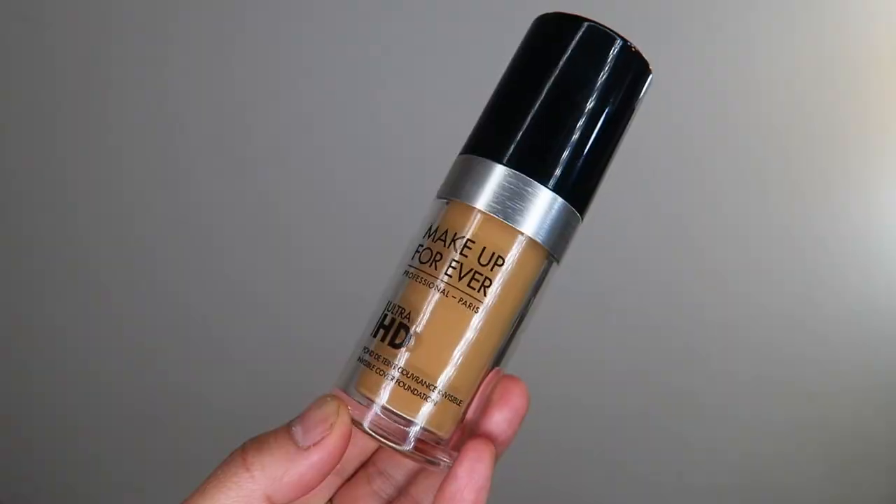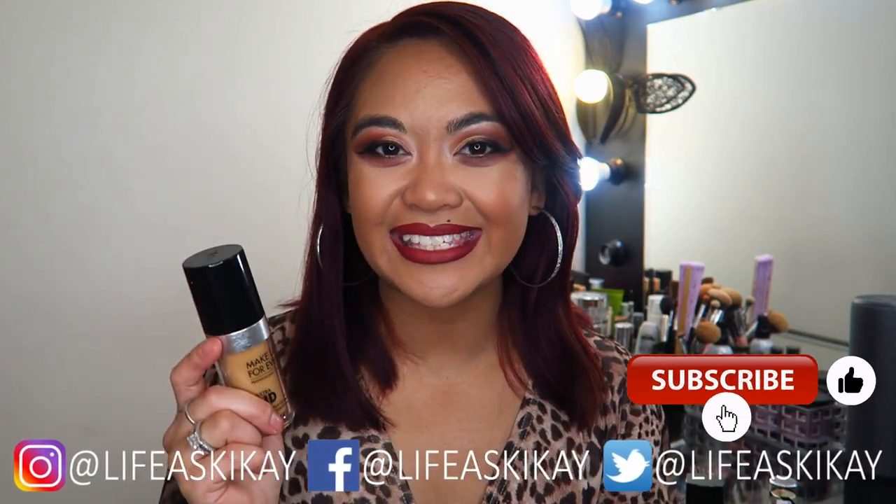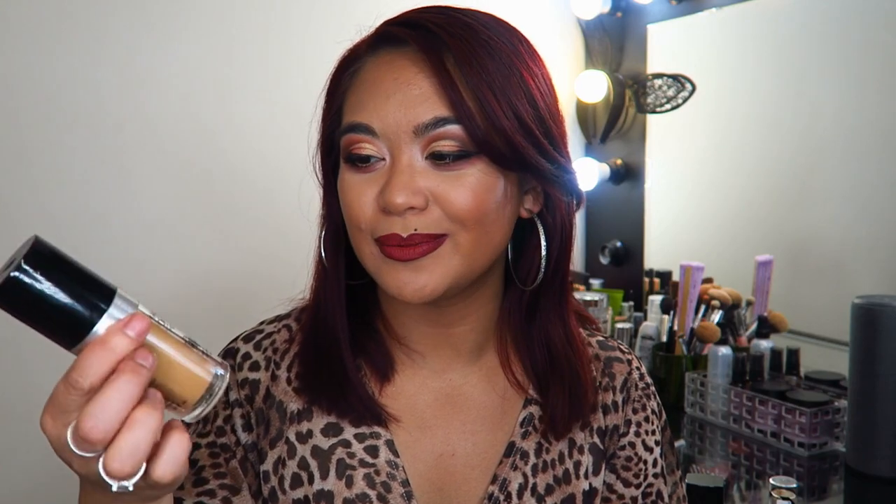The next foundation is the Makeup Forever Ultra HD Foundation. I bought this on a whim at Sephora — it was around $40 to $50 and I got shade-matched by the girl there. I feel like the undertone is a little too yellow for me, and the coverage is light to medium. When I build it up, it cakes and settles into my fine lines and pores, which is a shame because everybody really loves this formula. Maybe I need to try a different primer underneath. It's actually quite interesting because besides my RCMA palette, this is probably the most expensive foundation I own and it's my least favorite — which just goes to show you don't have to spend a lot of money to enjoy your makeup.